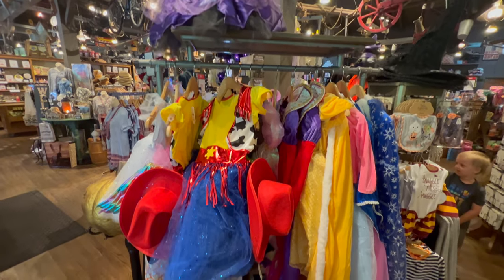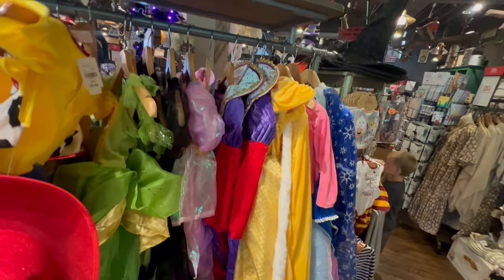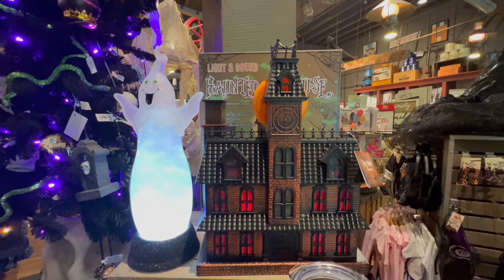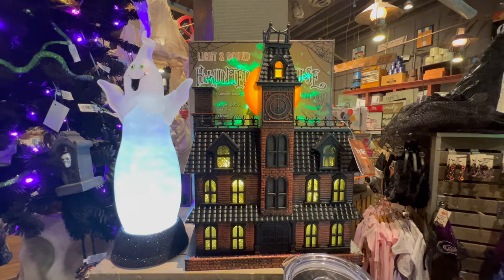They even have costumes here at Cracker Barrel already - that is cool, very neat. They've got all your options too. Okay, this says try me - let's see what this does. There it goes, it's lighting up. Check out that background, that's really neat.